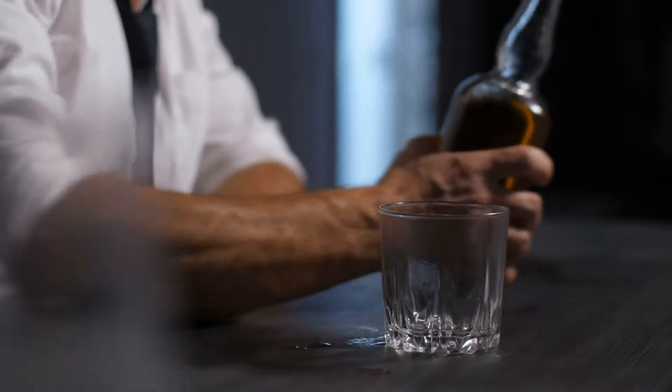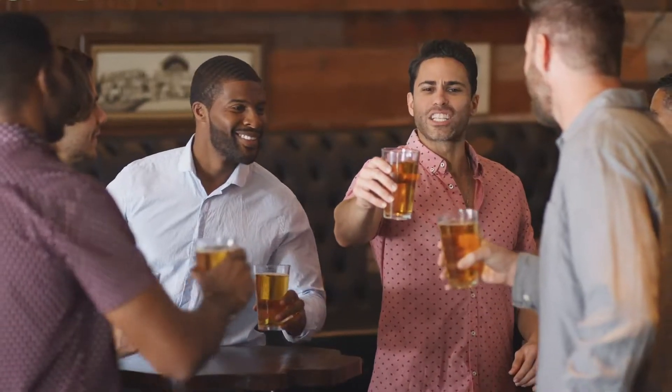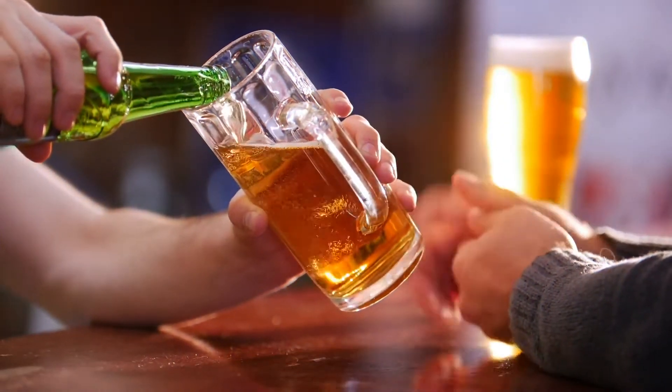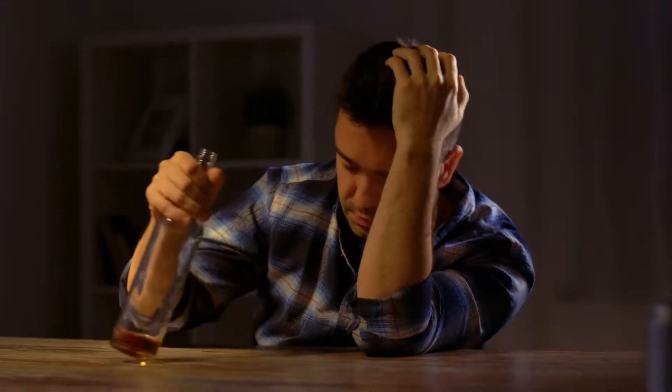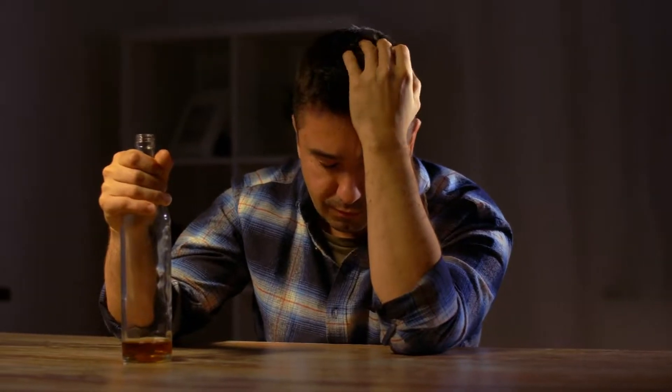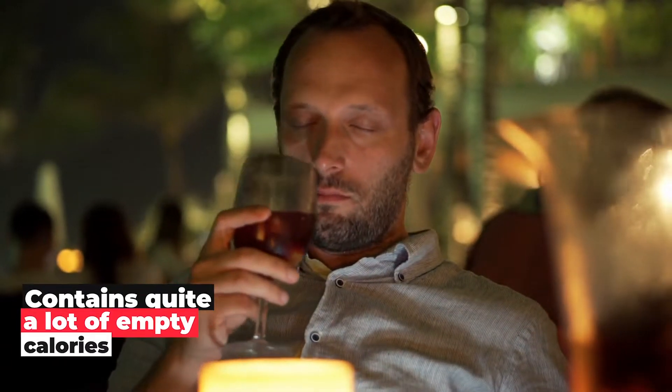8. Alcohol. If alcohol is taken in moderate amounts — one or two drinks per day — it can be considered not problematic. But when you take more than that, there is a huge risk not only of increased blood pressure, but it can also serve as a potential cause for heart disease. Alcohol contains quite a lot of empty calories, which can even cause unintentional weight gain.